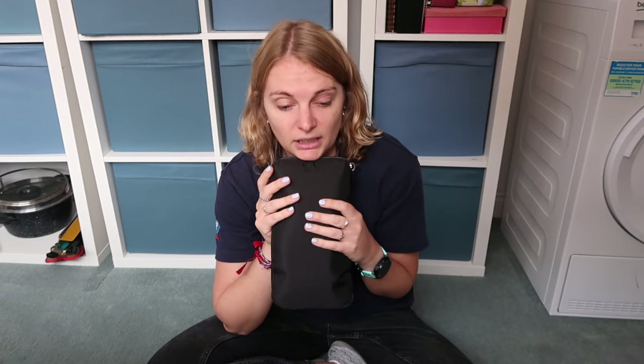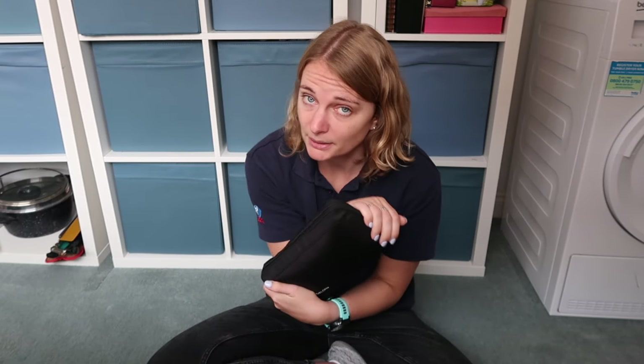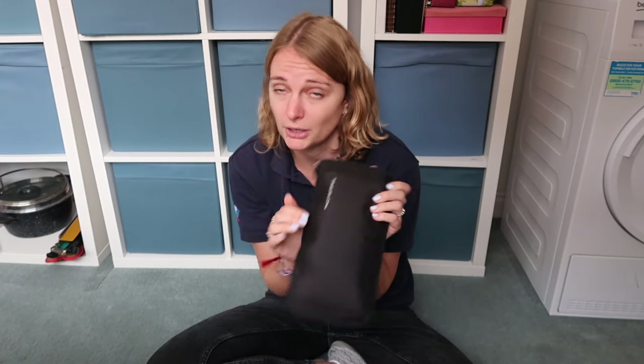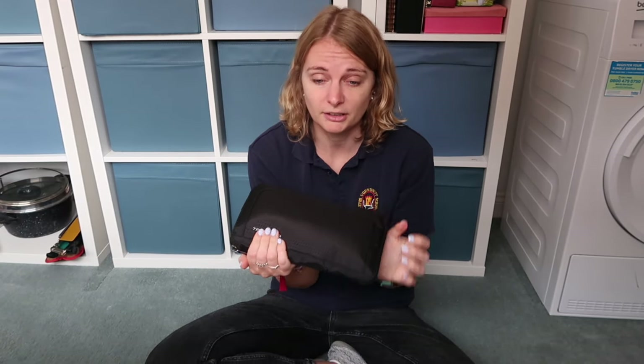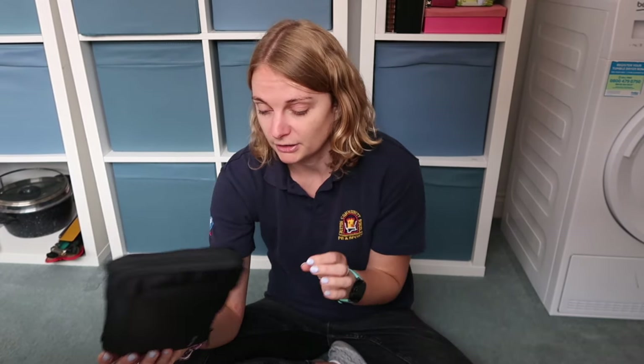It's definitely worth it depending on what you're using it for — I personally will be using it in the future. This is my first review of anything from Travelon and I'm definitely a fan. I still love my Pacsafe items and will keep using them, but this has opened a door to another company I hadn't used before. Thank you Amazon for the targeted ad, thank you for watching, and I'll see you in the next one!